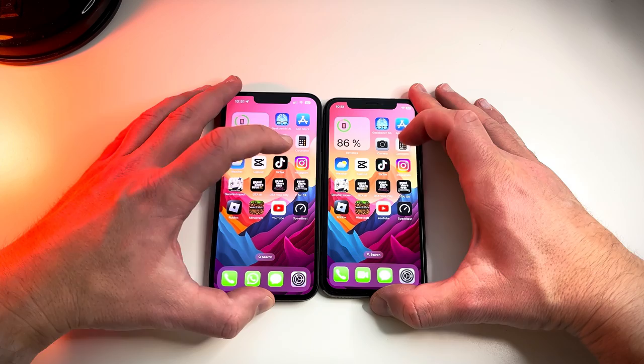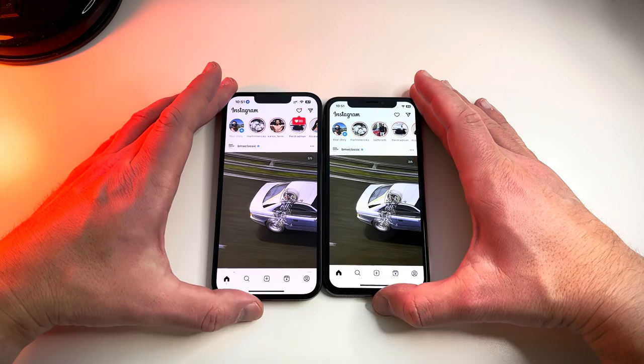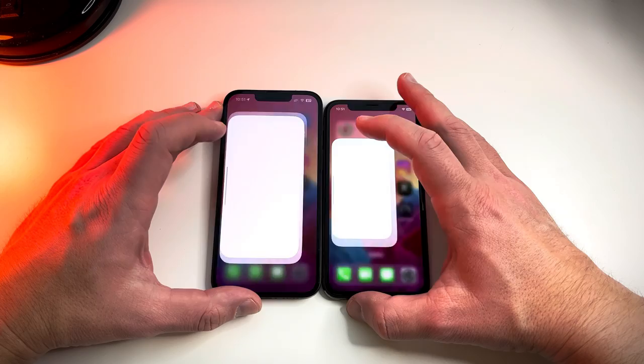TikTok — the iPhone 10 is about one second slower, which can add up in the long run. Instagram — faster on the 14, but once again, incredible performance on the iPhone 10.